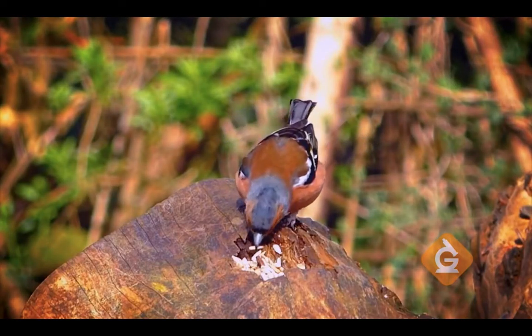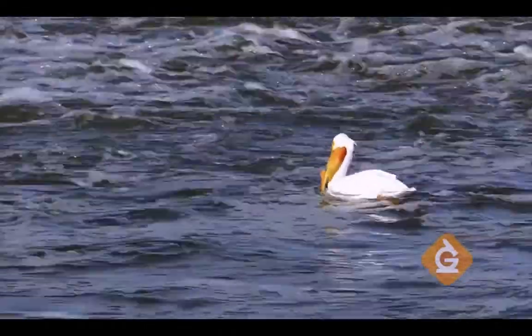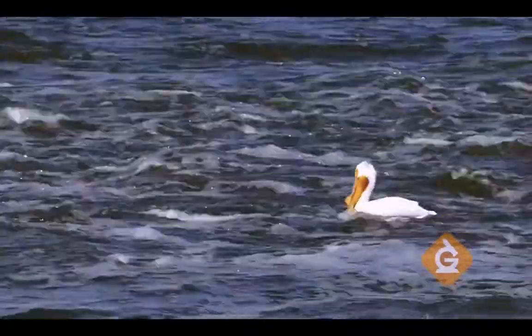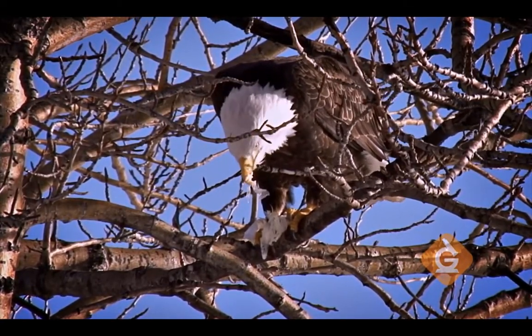Like finches, who use their small beaks to eat tiny seeds. Pelicans, who use their large, pouch-like beaks to scoop up fish. Or hawks, who have sharp, hooked beaks to eat small animals like mice or lizards. But adaptations aren't just limited to birds, are they?